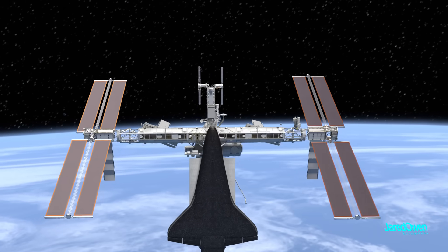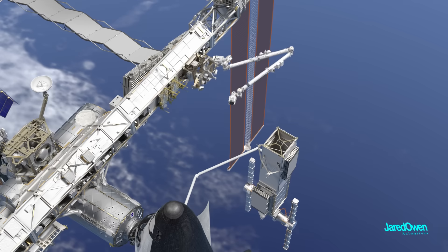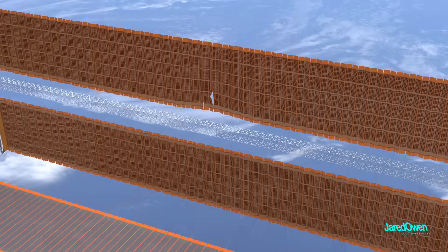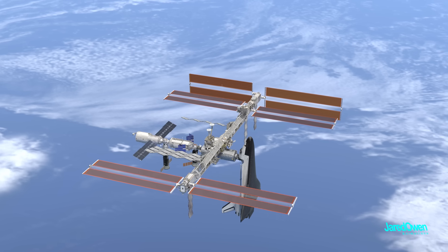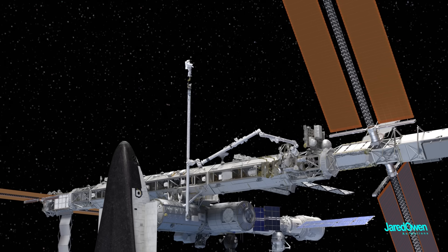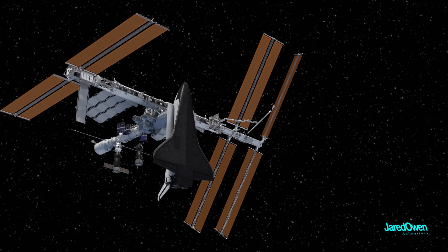It's 2007 and they are moving a large piece of the truss called P-6 to its final location. But when they unfolded the solar array, it ripped. It's way out there on the end and there are no spare parts for this. This led to one of the most daring spacewalks ever attempted.